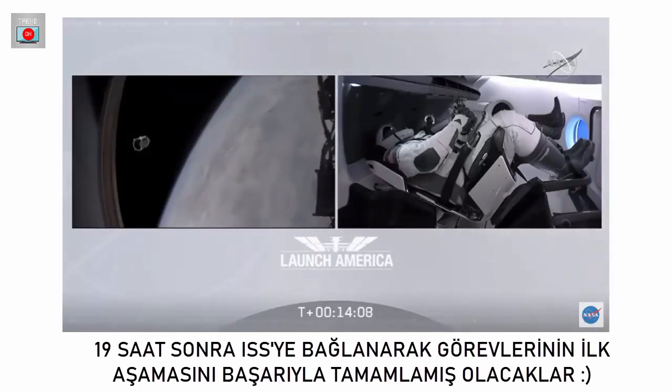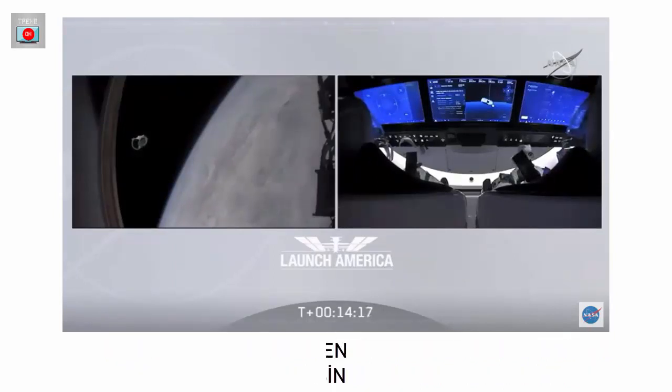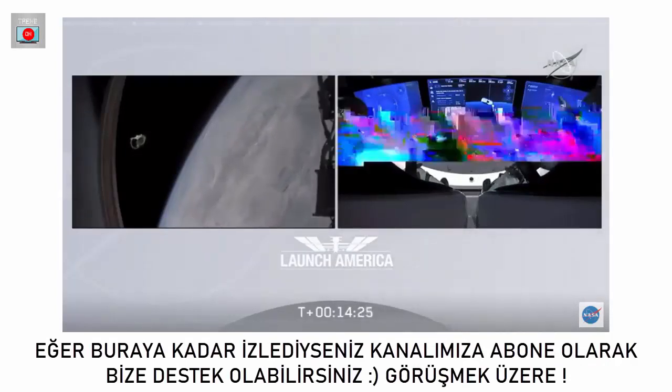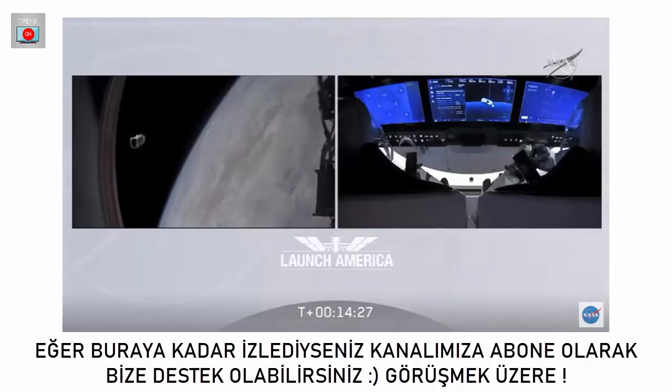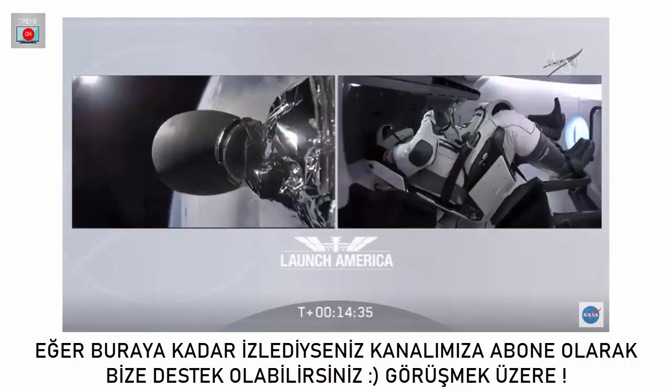Four of those Draco thrusters — we call them the forward bulkhead thrusters — are going to be used for major phase burns to raise their orbit gradually over the coming hours. We also heard good activation of the ECLSS — that's the Environmental Control and Life Support System — that's everything controlling their atmosphere, keeping Dragon a nice, safe, habitable environment where they'll be living for the next 19 hours.